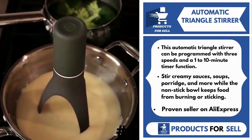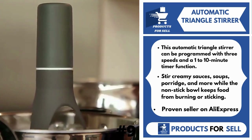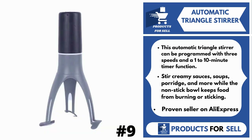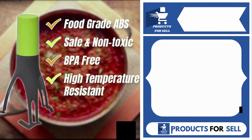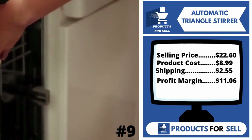Our next product is Automatic Triangle Stirrer. Calling all chefs. This Automatic Triangle Stirrer can be programmed with three speeds and a 1-10-minute timer function. Stir creamy sauces, soups, porridge, and more while the non-stick bowl keeps food from burning or sticking. It's a proven seller on AliExpress with many, many orders.